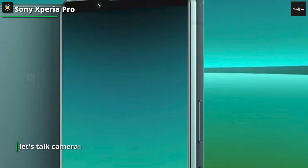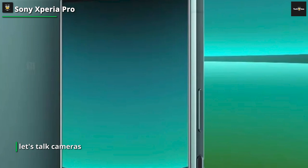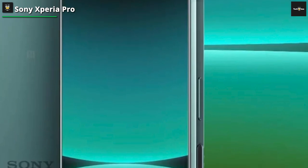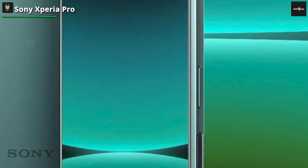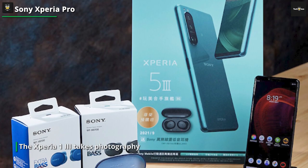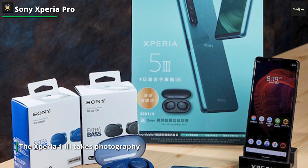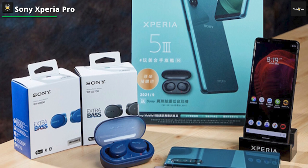Now, let's talk about its unique feature: 5G mmWave capability. The Xperia Pro is designed to be a professional-grade 5G device that enables you to live stream high-quality content directly from your phone. With its advanced antenna system, you can connect to 5G mmWave networks, allowing for lightning-fast upload and download speeds. It's a game-changer for professionals who need to transmit large files or stream high-resolution content on the go.